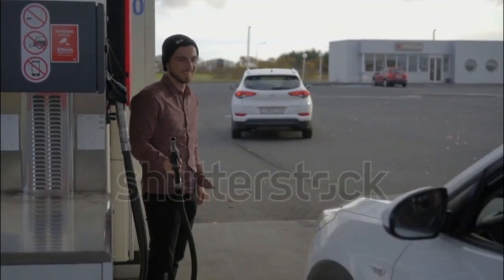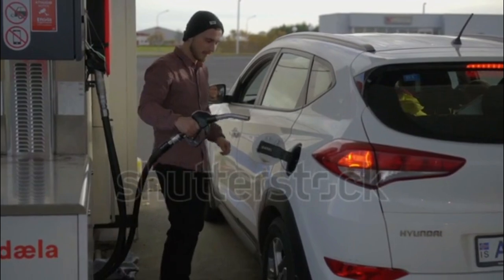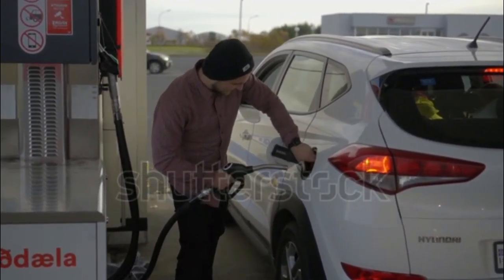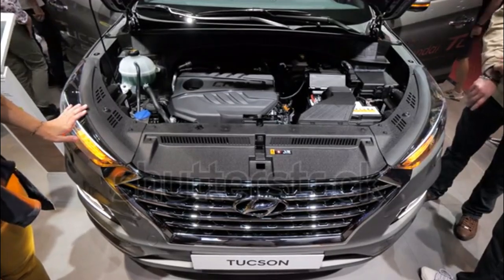While we are fans of the exterior changes of the new Tucson, we feel that more attention could have been paid to the interior. What are your thoughts of the new 2016 Hyundai Tucson? Let us know in the comments below.